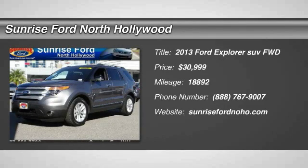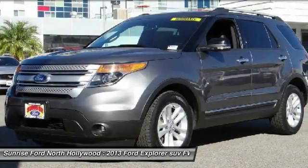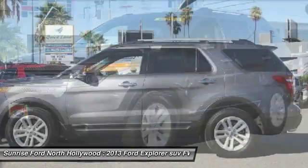Sunrise Ford North Hollywood, proudly serving North Hollywood, Los Angeles, San Fernando Valley, Glendale, and Burbank,